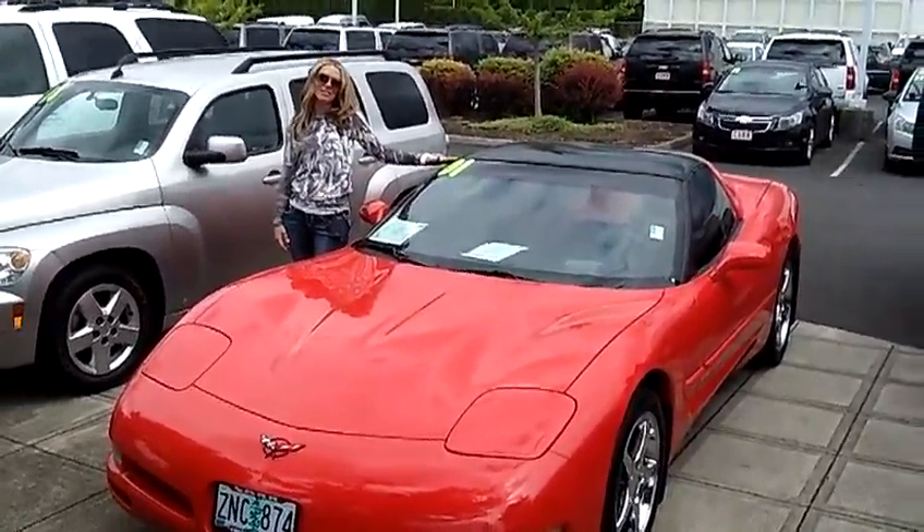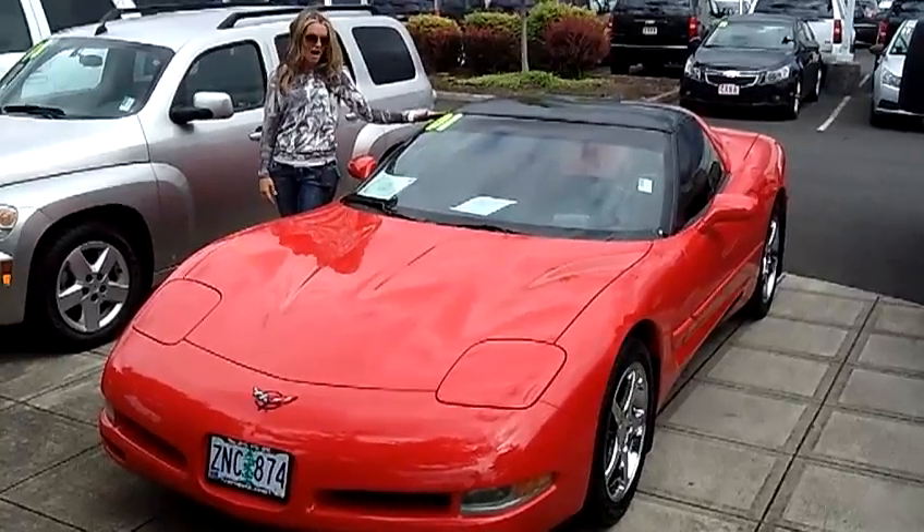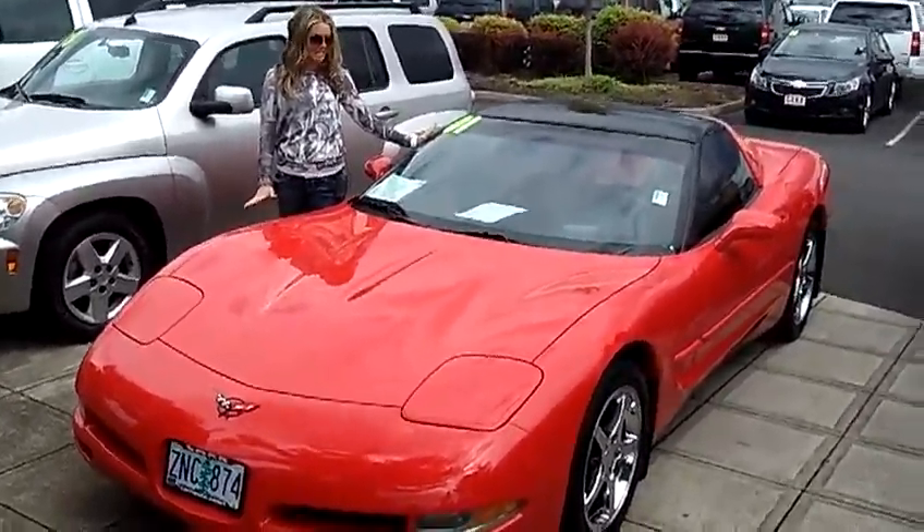Good afternoon. We're here at Car Chevy. It's a beautiful day, and I am with a beautiful car. This is a 2001 Chevy Corvette Coupe 2-door. It is amazing.